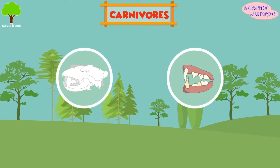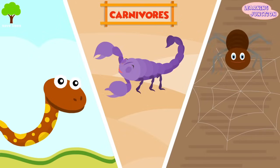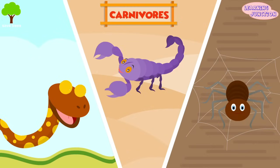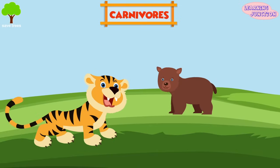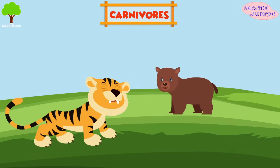Some carnivores, including snakes, scorpions, and spiders, inject venom to overpower their victims. Other carnivores, like jackals and raccoons, do not kill their prey, but instead eat the flesh of dead animals. Animal blood and flesh contains lots of energy, so many carnivores can survive for a long time between meals.